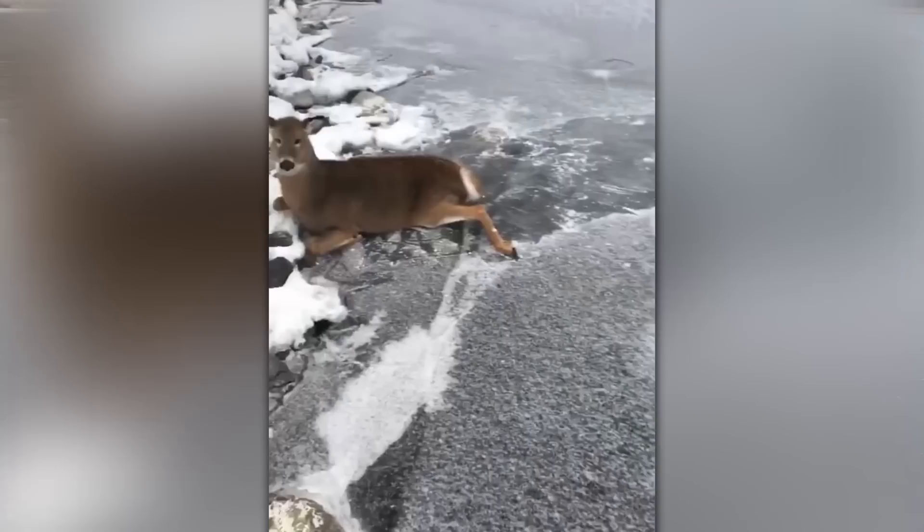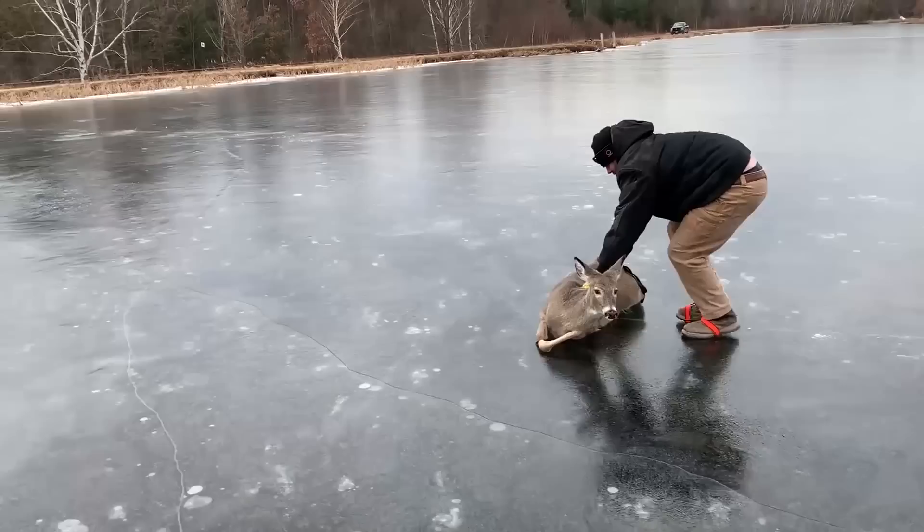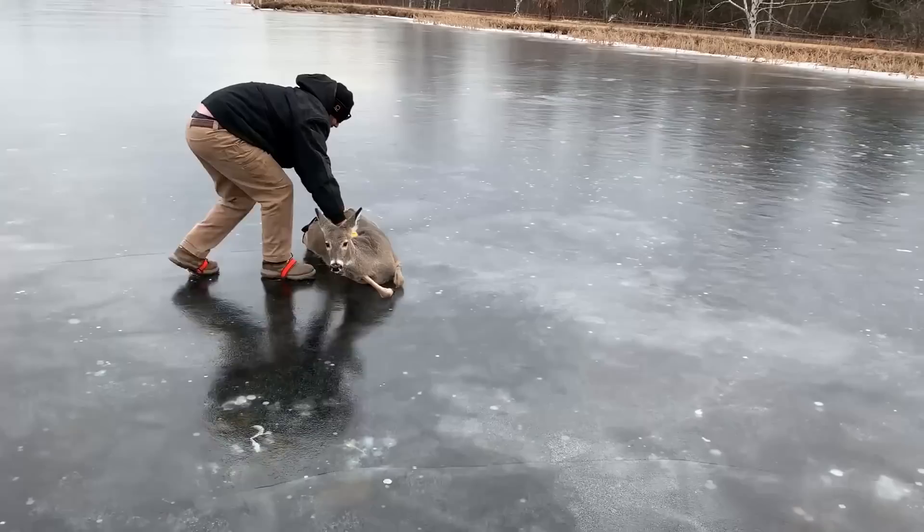Santa's Deer. Just to cheer you up, here's another video of a deer. Unable to stand, a deer was stranded in the center of a frozen pond. A man then made the decision to assist her by giving her a small shove toward the shore. Many people made jokes about the incident being one of Santa's deer that was saved in time to distribute gifts, because it occurred right before Christmas.